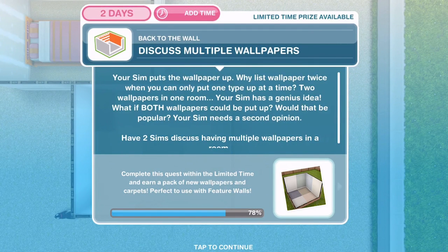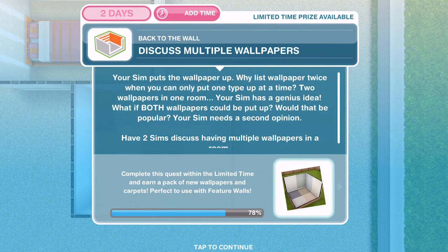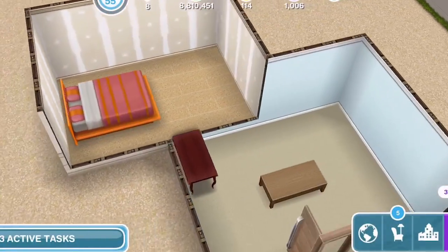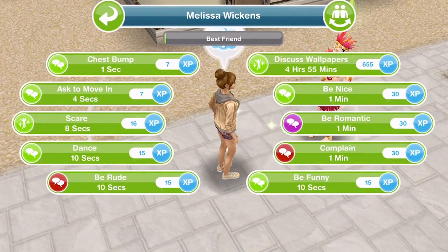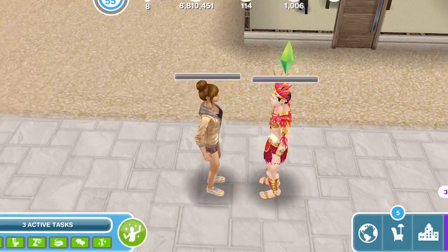Discuss multiple wallpapers. Your sim puts the wallpaper up — why list wallpaper twice when you can only put one type up at a time? Two wallpapers in one room — your sim has a genius idea. What if both wallpapers could be put up? Would that be popular? Your sim needs a second opinion. Have two sims discuss having multiple wallpapers in a room. We are getting close — this is getting quite exciting. I'm going to call over my two sims to discuss wallpapers — that's 4 hours and 55 minutes.